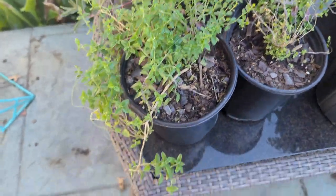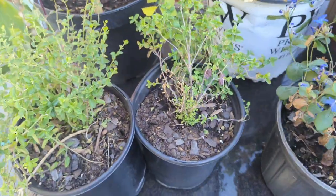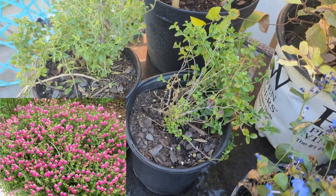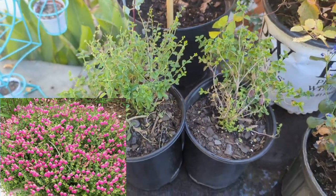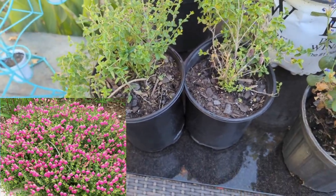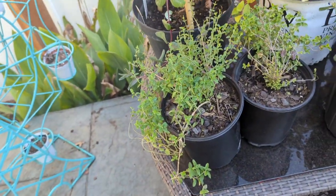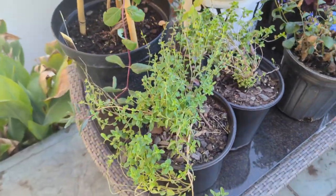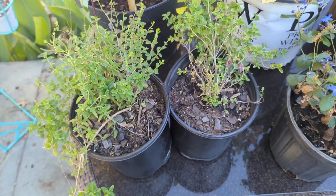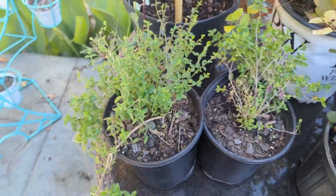These are pink skullcap — not super showy right now, but I'll put a picture on the screen. A lot of people in our area grow it: pretty mounding pink flowers, very heat tolerant and drought tolerant. I'm really trying to build up the heat resistance of my garden for these extremely hot summers we've been getting, and I'm hoping that plants like this will help my garden do really well.